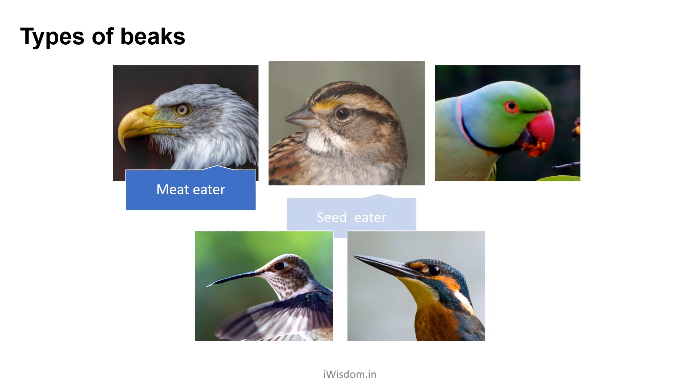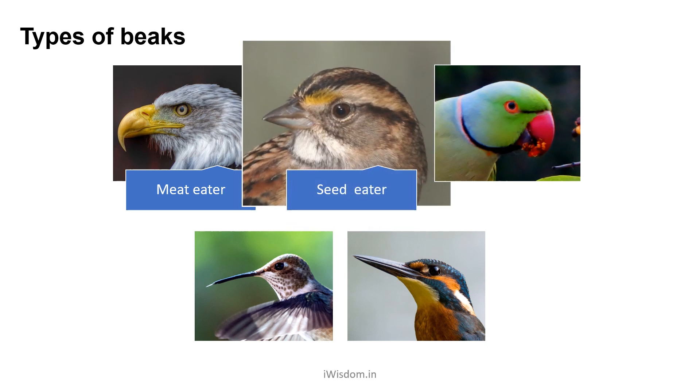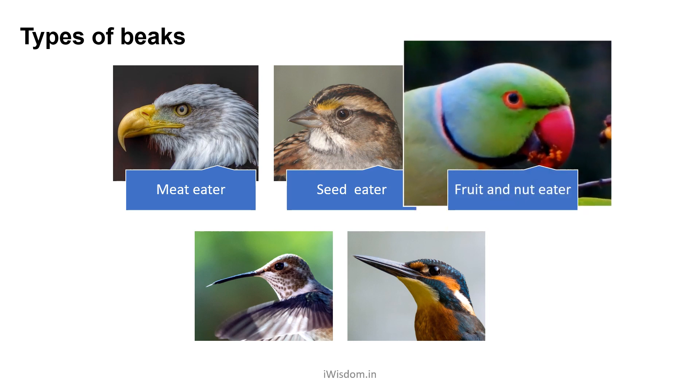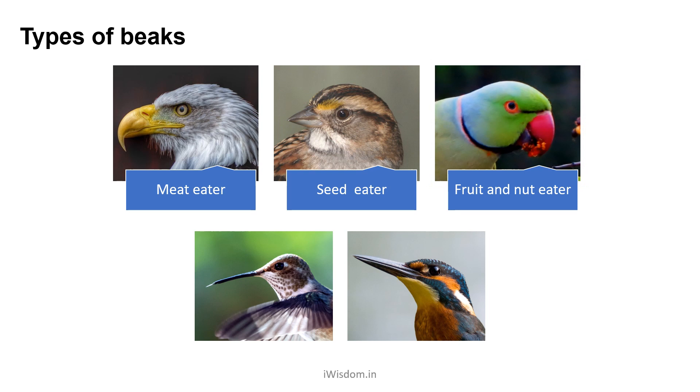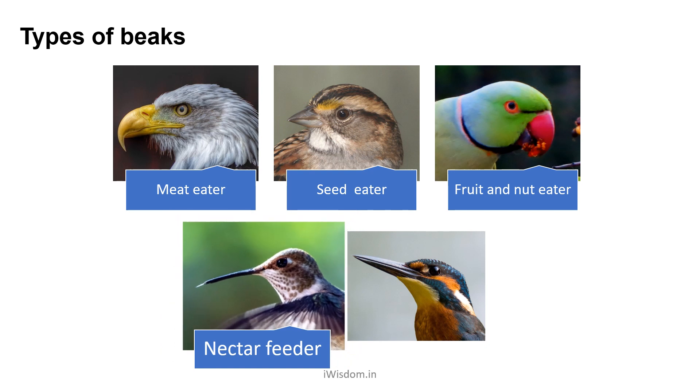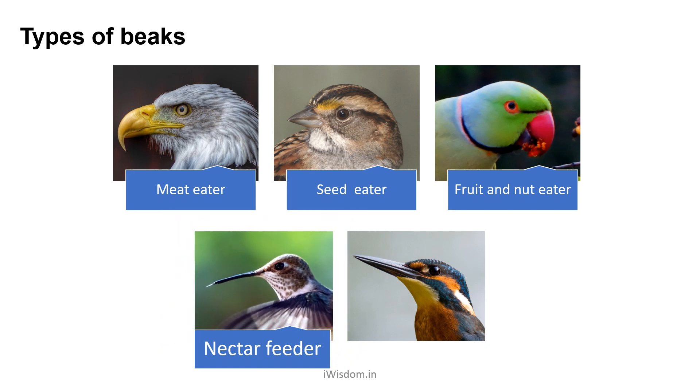Seed eater, as in the case of sparrows and pigeons. They are short and cone shaped. Fruit and nut eater, as in the case of a parrot. The hook is used to peel the thick skin of the fruit. Nectar feeder, as in the case of a hummingbird. Their long beak helps them probe deep into flowers searching for nectar.